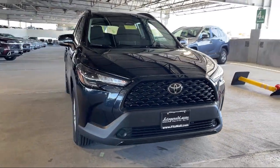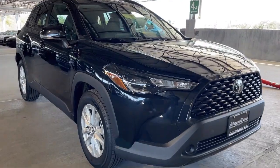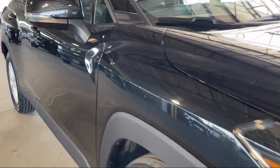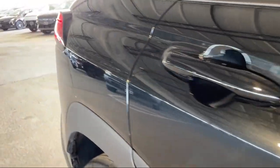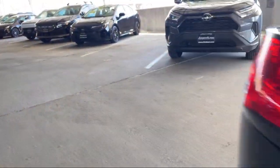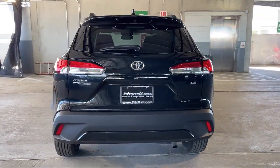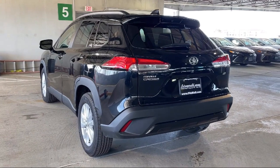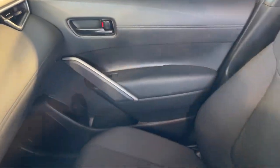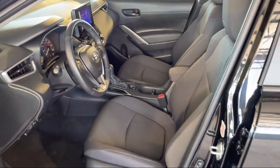It comes equipped with Sirius XM satellite radio, electronic messaging assistance with read function, rear side curtain airbags, multifunction steering wheel controls, telescopic and tilt steering wheel, audio touchscreen display, lane keep assist, steering wheel mounted audio controls, drive mode selector, USB auxiliary audio input, and has less than 20,000 miles on the odometer.